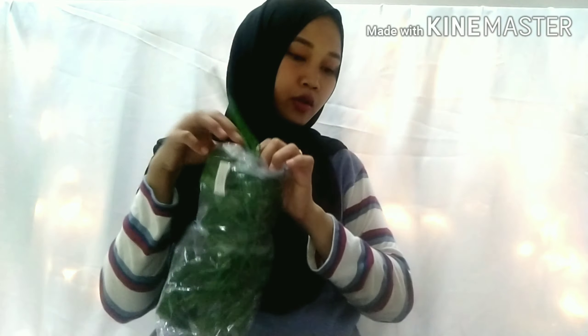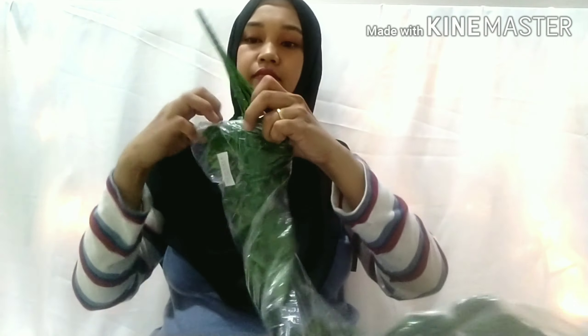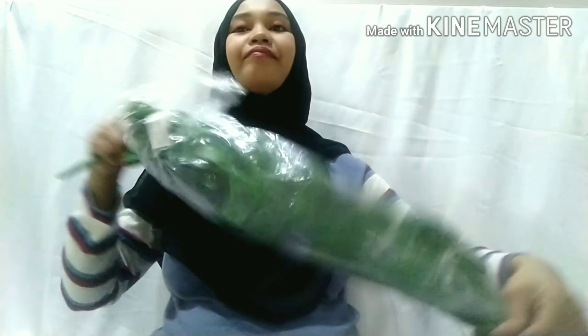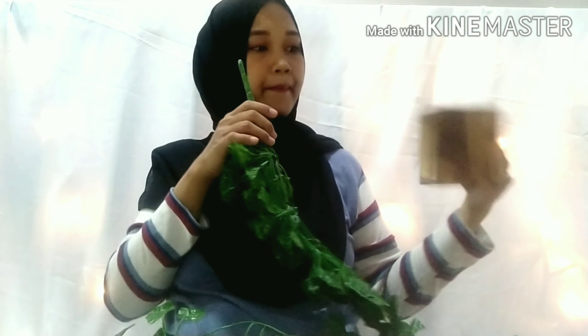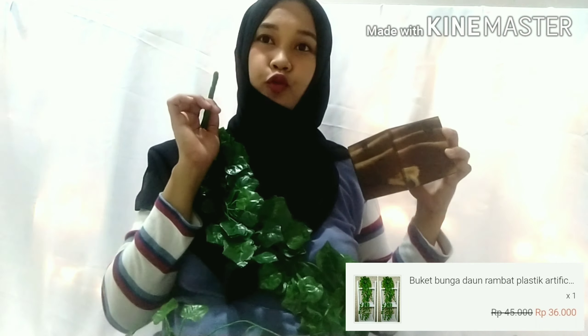The third item is called a plastic vine leaf flower bouquet. Here's how it looks — the vine bouquet along with the pot. The pot is made of something like bimca material. This one is 36,000 rupiah.